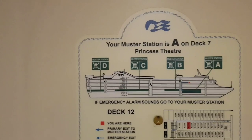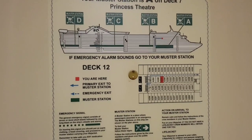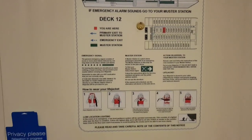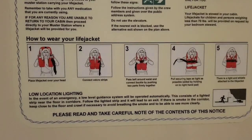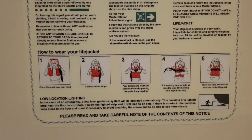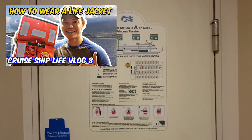I'll try to make another video to show you all the muster stations. Here are also indicated the emergency exits and how to wear the life jacket. I made a video of that when I was new on the ship — you can probably check it out.